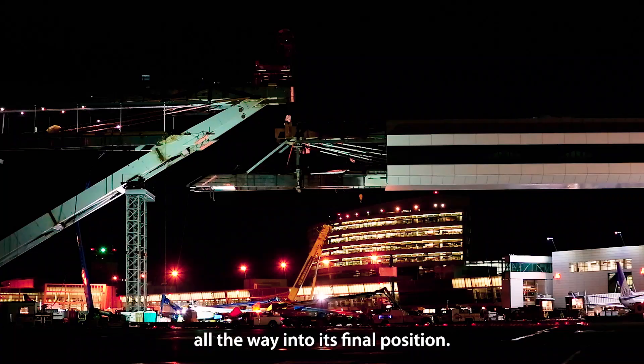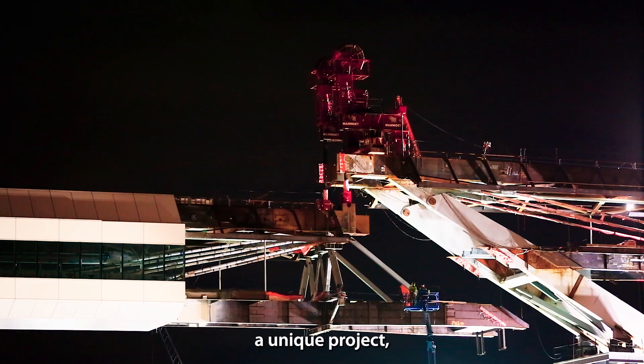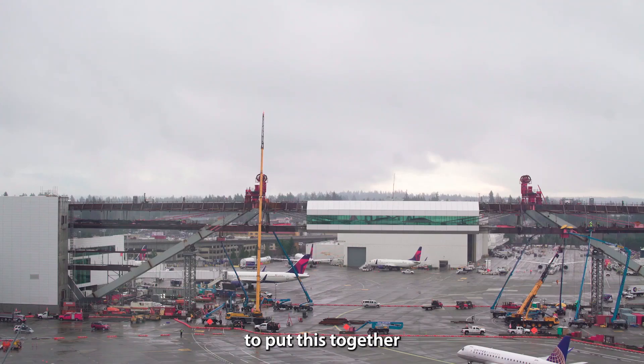This is truly a unique project given the complexity and the structure. This bridge is a one-of-a-kind engineering feat and it's a very exciting project to be a part of. I'm proud to have a team of experts assembled to put this together in a truly collaborative environment with both Clark and the Port of Seattle.